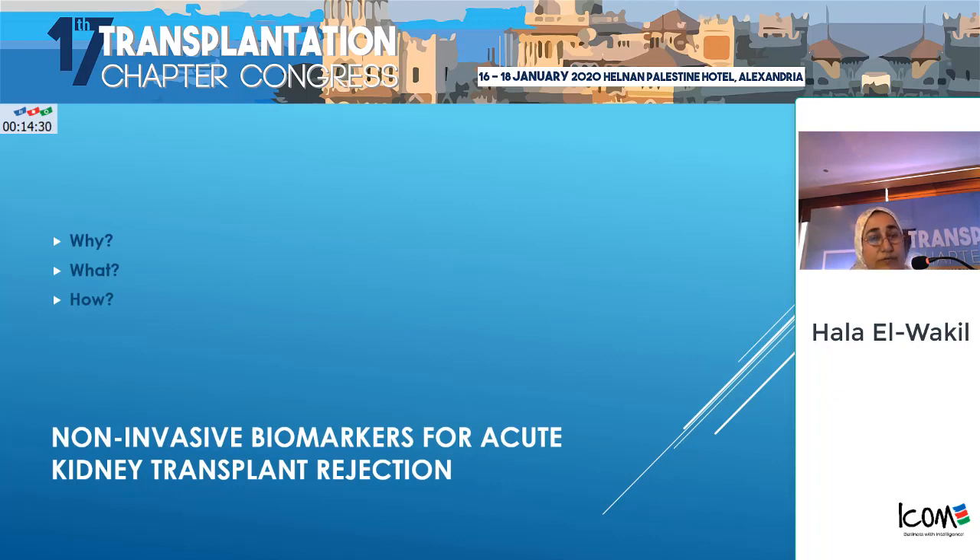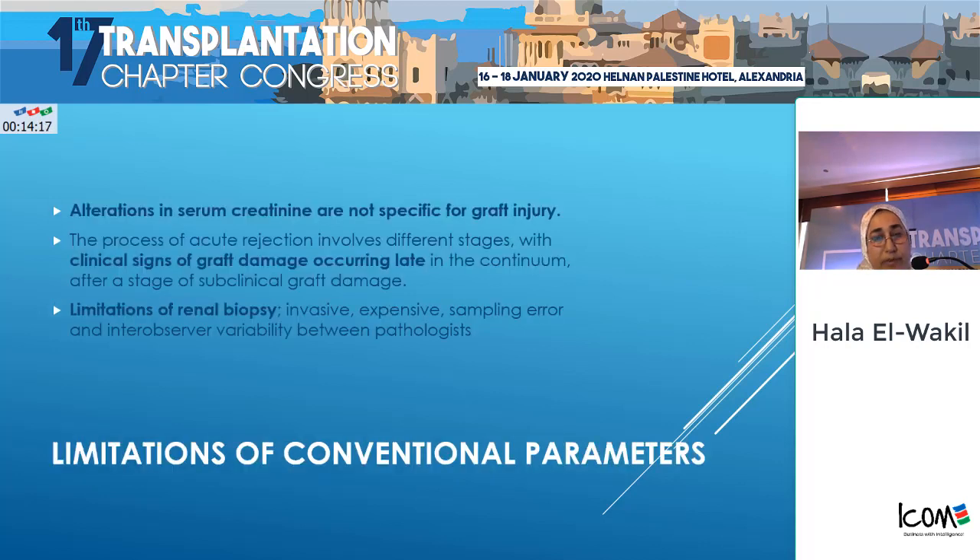This is the story of acute rejection — antibody-mediated and cell-mediated. It is completely apart from transplant glomerulopathy, which is somewhat chronic and not our story today. We will concentrate on the markers for acute rejection.